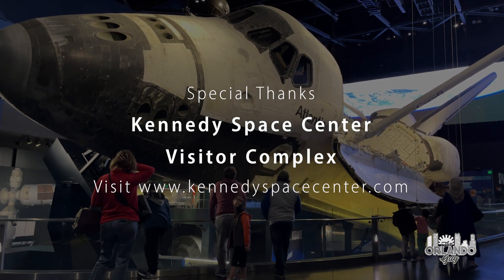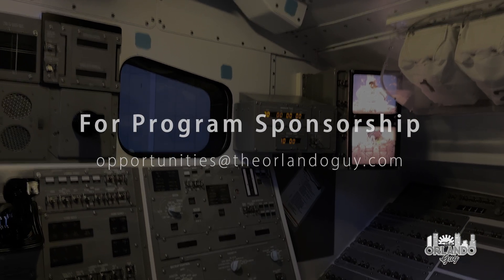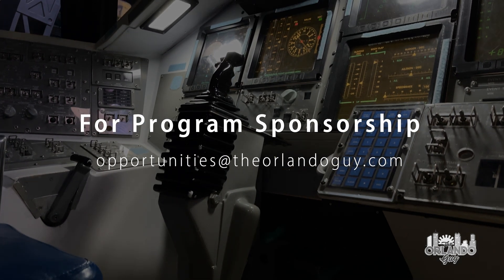Thanks for exploring Kennedy Space Center Visitor Complex with me. A visit should be on your must-do list the next time you visit Orlando.